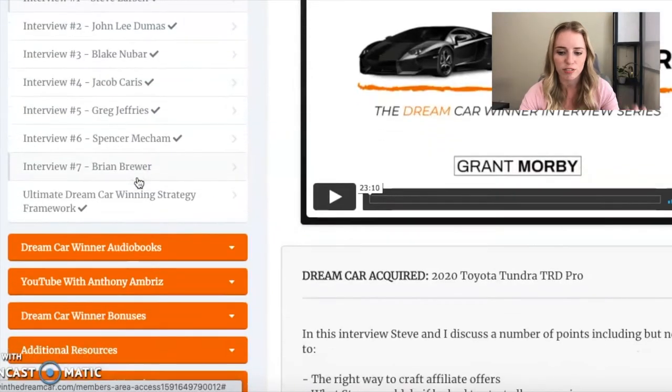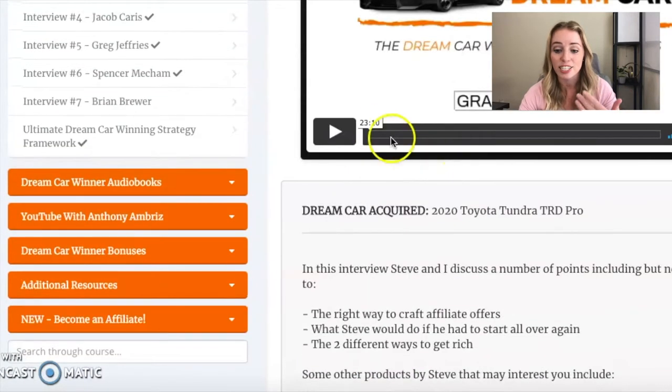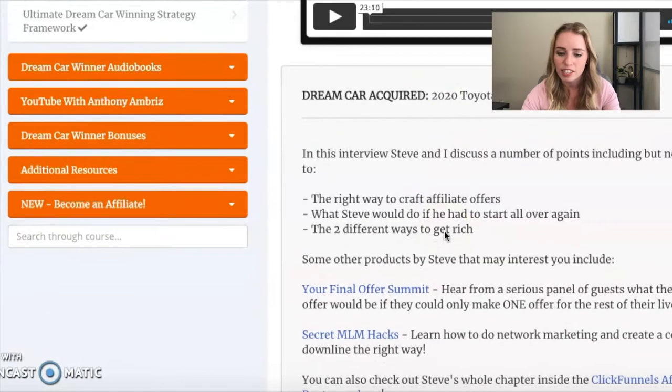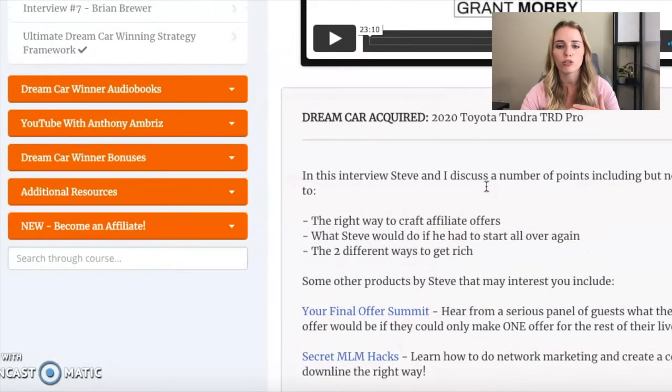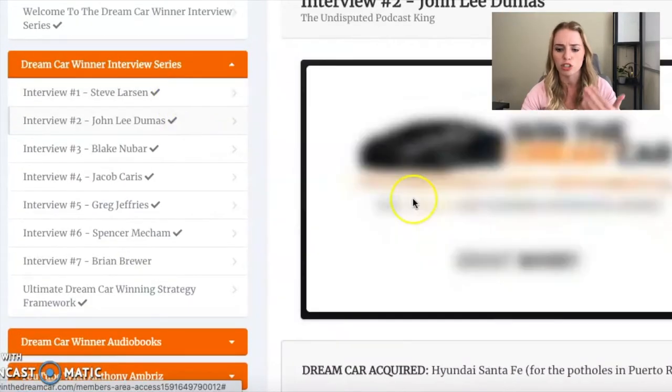Steve Larson is the first one on the list. They show the Dream Car that he got, and this is a 23-minute interview with Steve. Some of the questions that Grant asks him include the right way to craft affiliate offers, what Steve would do if he had to start all over again, and the two different ways to get rich.